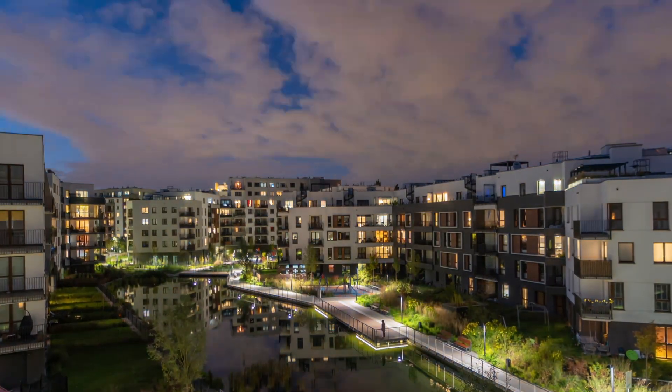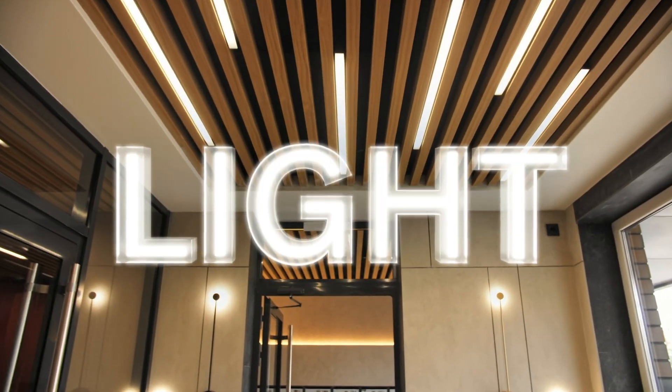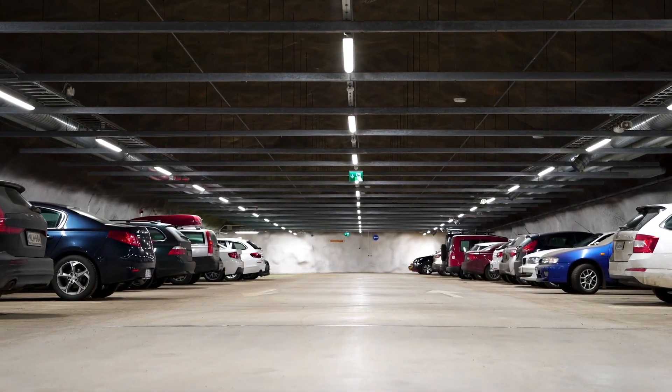There's one crucial component of every multi-tenant facility that should never be overlooked: lighting. It can affect revenue potential, impacting the ROI of every square foot on your property.